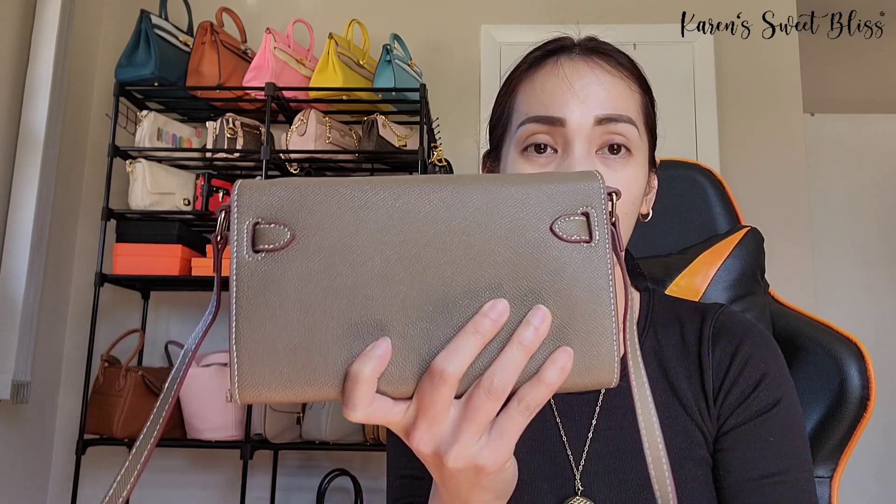On the back of the Kelly, there's no back pocket — it's just a clean bag. The Constance, however, does have a back pocket, which is really nice.